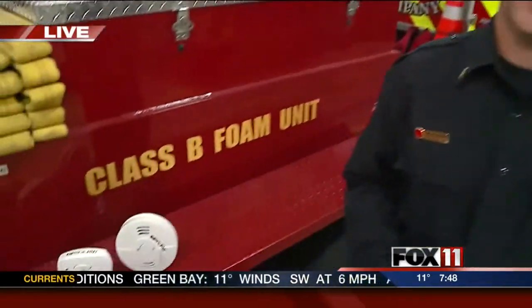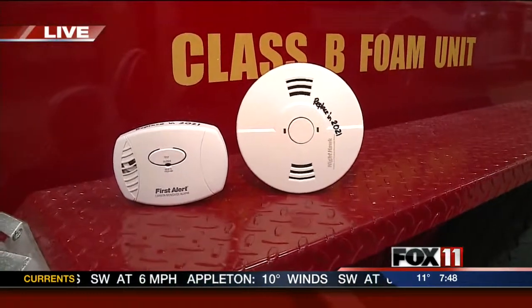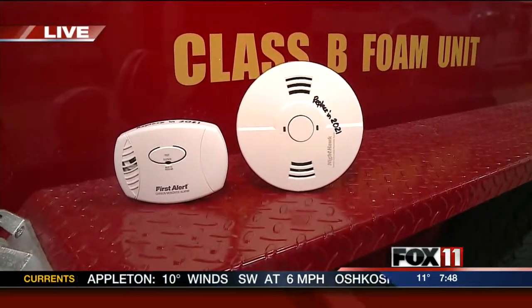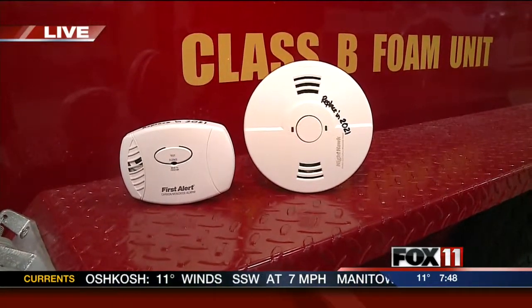Since February of 2011, carbon monoxide detectors have actually been required as part of state law to be on every level of the home that has a fuel-burning appliance. One of the questions that we most often get asked about these detectors is where do I place them?